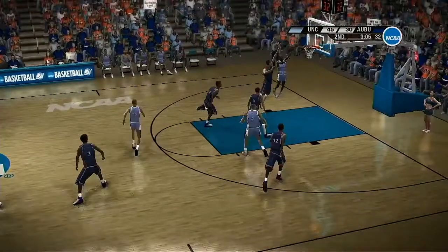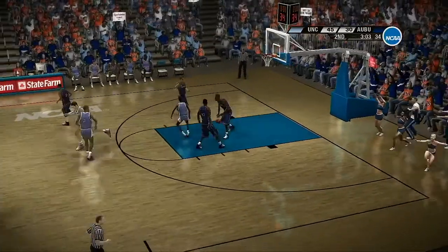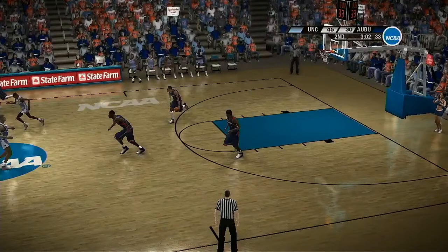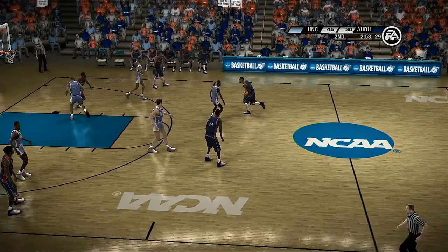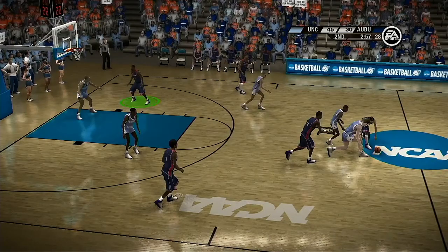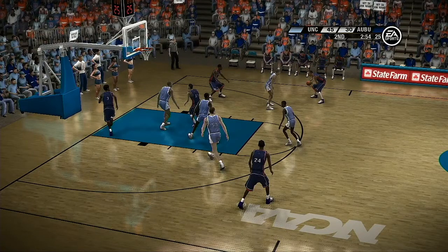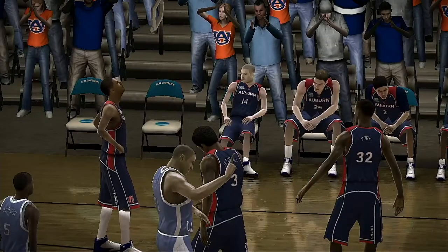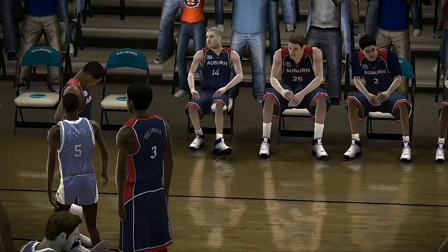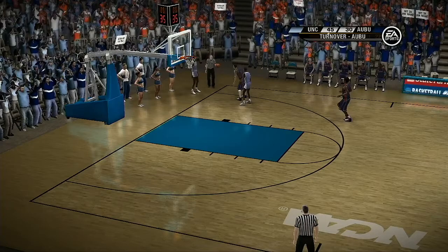Here we go on the break, trying to draw some contact — and in and out. Now they're working around the perimeter. Ball was loose but the offense got it back. He's got a nice shot fake. The ball goes out of bounds — and that's one too many turnovers. Yeah, those turnovers are really a nightmare, especially when they lead to layups.